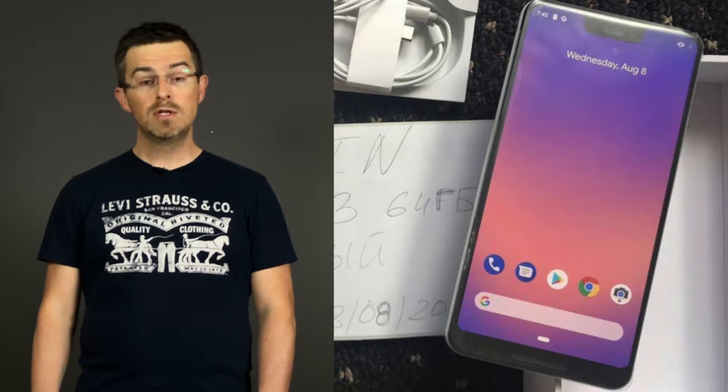This notch is quite large and it houses three cameras. One of these cameras will surely be a selfie camera, but the other two we're not sure about. Maybe they will be used for some face recognition, but we'll just have to wait and see.